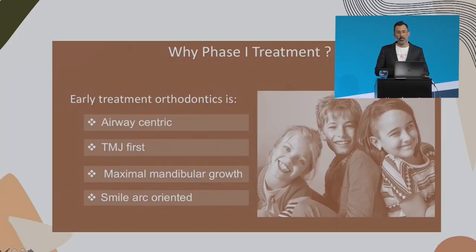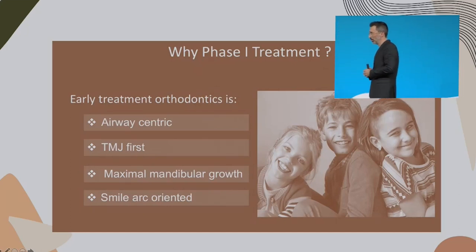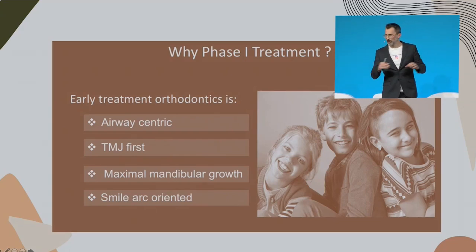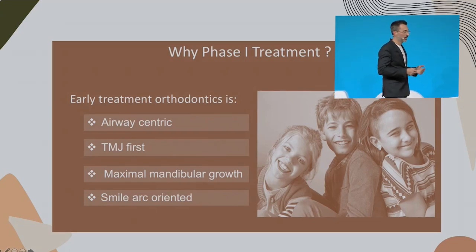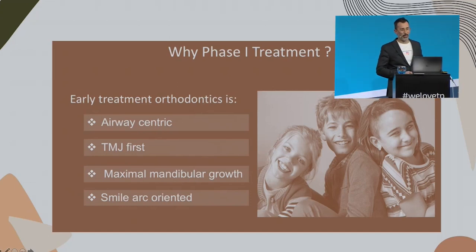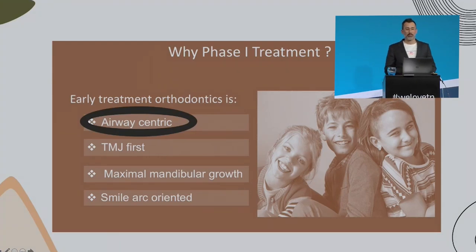But why do I do phase one treatments? This is something I want to share with you. Airway-centric is something that nowadays all of us at least hear about. And this is the big change I made in my clinic — airway-centric — because I had a problem at home with my daughter, and I will show her case today. It worked, so I decided to start doing it for more patients.